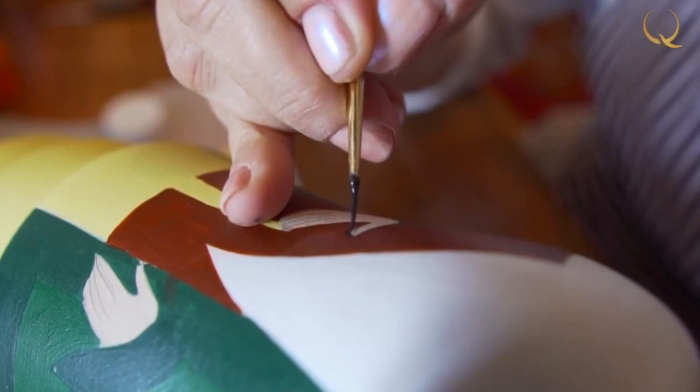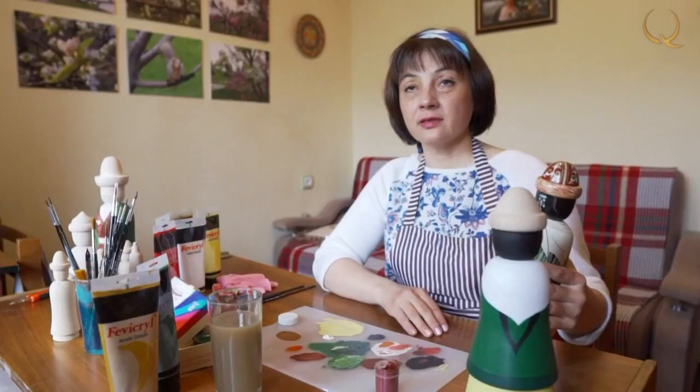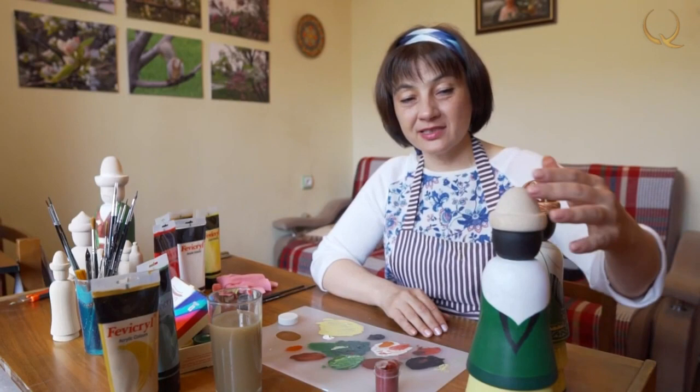First, a sample appears, and only then do I make a copy. But these copies are never identical — they are always different. There will be a darker jacket, and I don't even know what will appear next, because everything comes during the process.